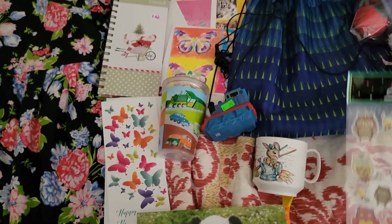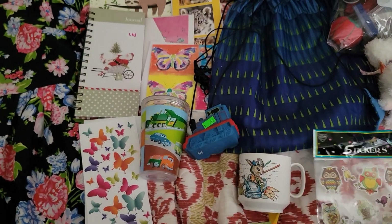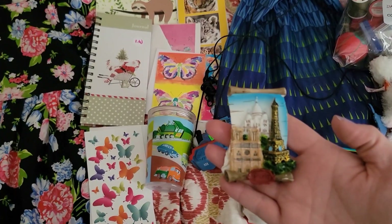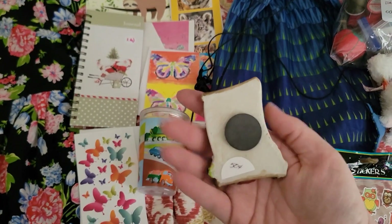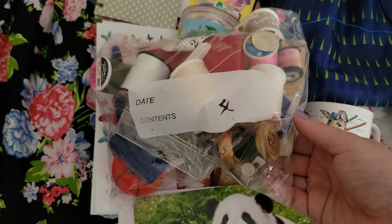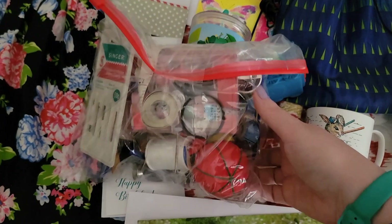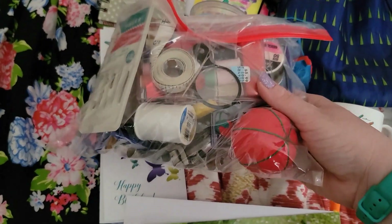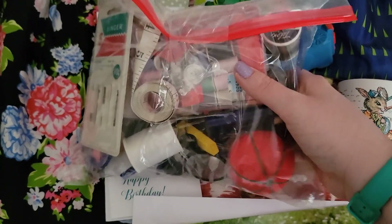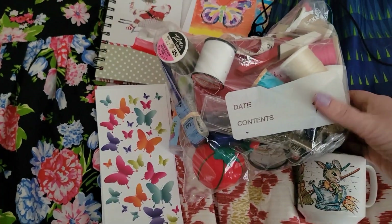At the same thrift store, they had these stickers for a quarter, and for one of our Paris boxes, a magnet for 50 cents. I'm going to wrap it well so it won't get broken. The same thrift store also had this huge gallon-sized bag of all these sewing goodies. I'm going to use these to make up some sewing kits for the older girls. I haven't even looked in here yet, so I don't even know what all is in here.